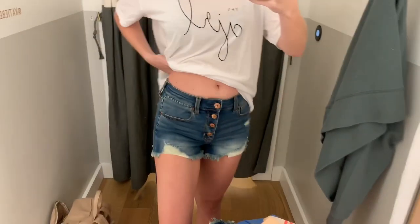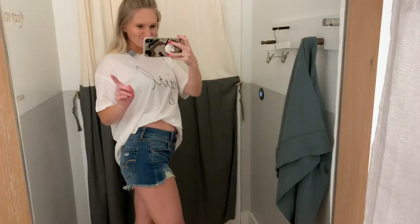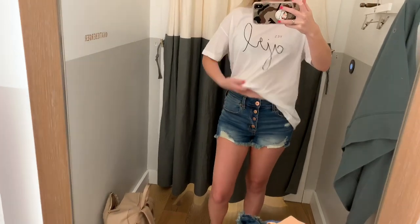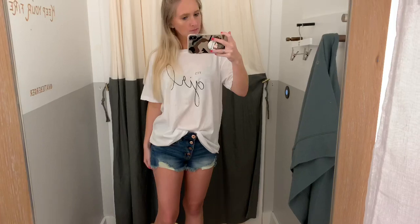These shorts I'd been obsessing over online and I even sized up due to recommendations — this is a size two. As you can see they run very small, so I did not end up liking them. But I do love the button front, I think that's so cute. This top is also very oversized but see-through, so I didn't get that either. It's a small and runs very large, but still very adorable.